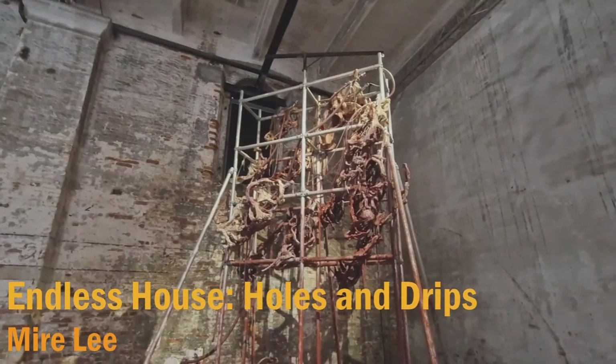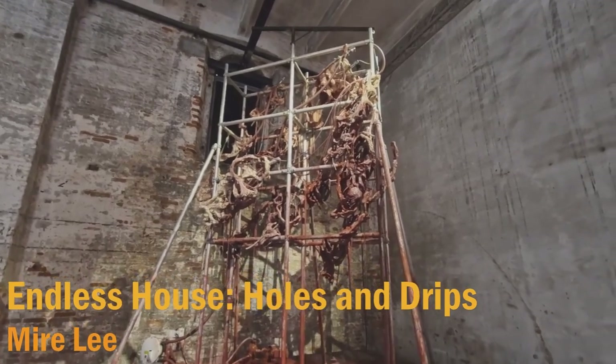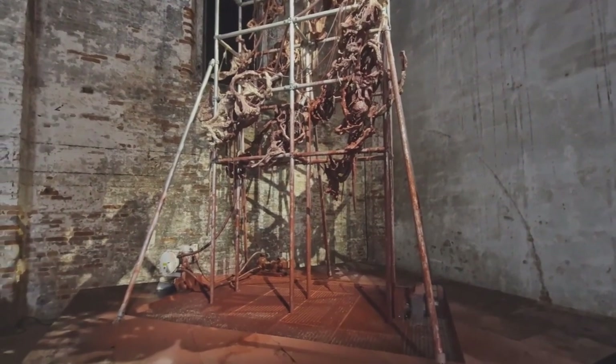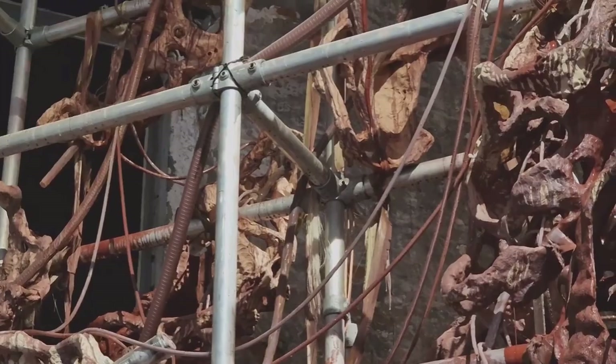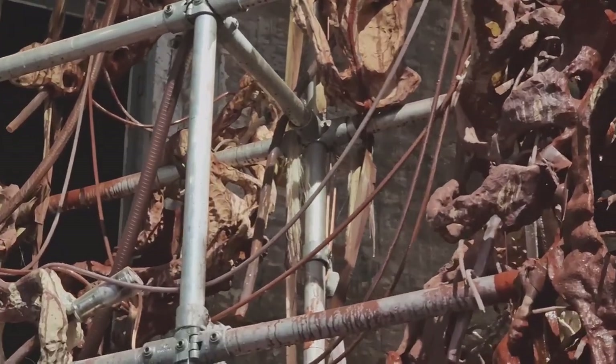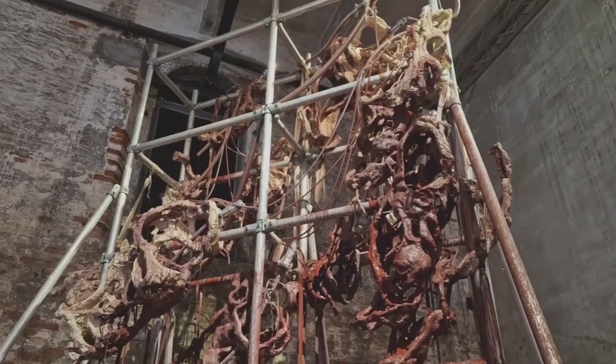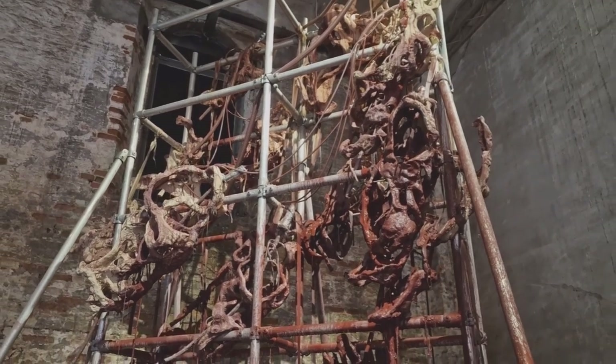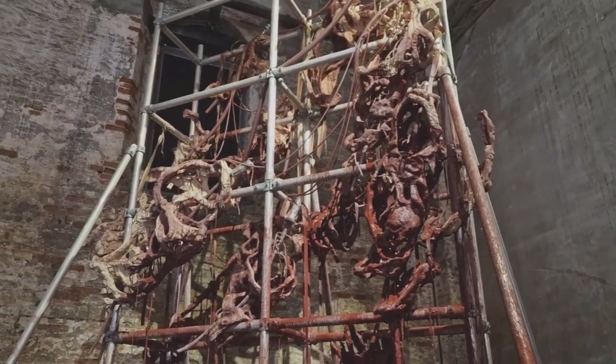Korean artist Mire Lee makes kinetic sculptures that suggest the tension of states of aliveness. Often composed of low-tech motors, steel rods and PVC hoses filled with grease, silicone and oil, these animatronic apparatuses at once resemble machines and internal organs. To me this sculpture looks like an animal carcass with blood dripping.